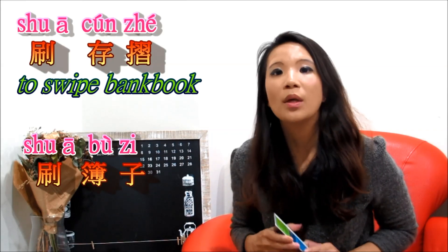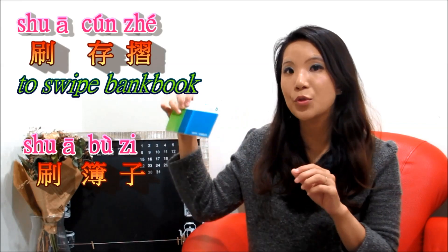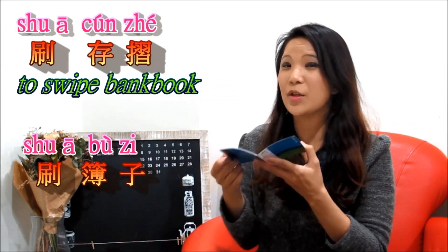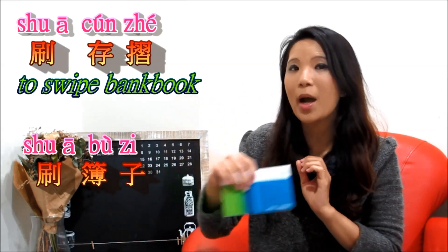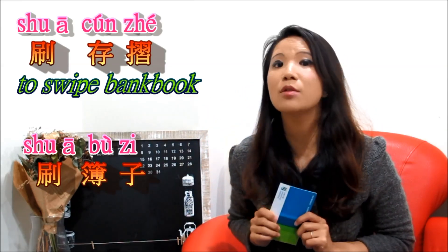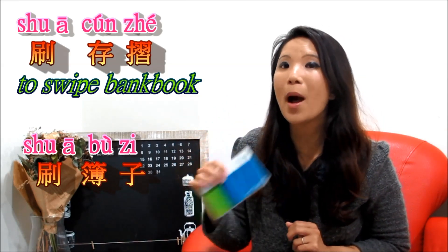Also, if you would like to know how much money you have in your bank, sometimes you have to swipe the bank book to get all the information. To swipe or check the bank book, we say 刷存折. So 刷 means to swipe.